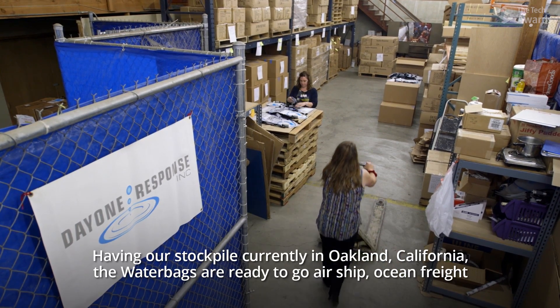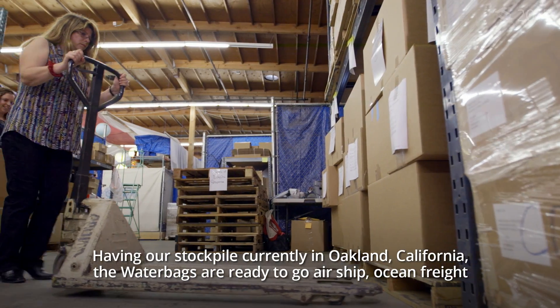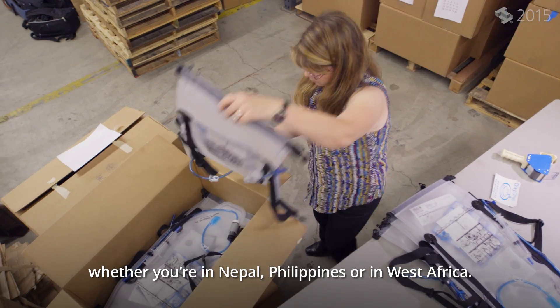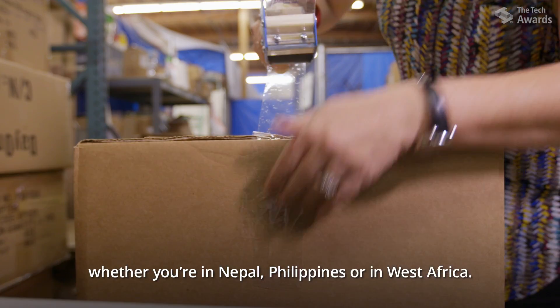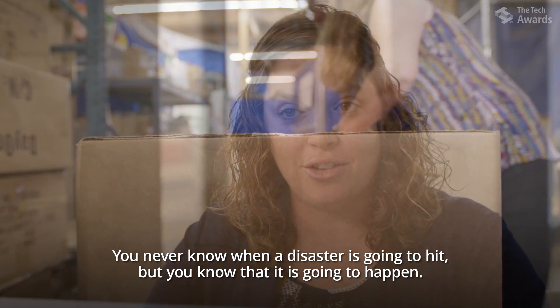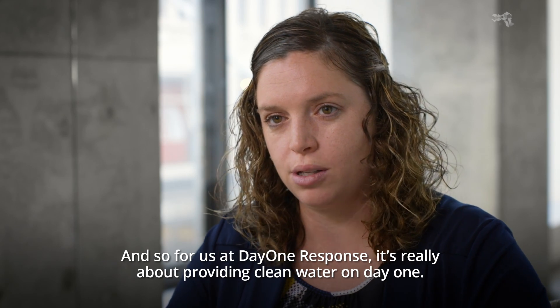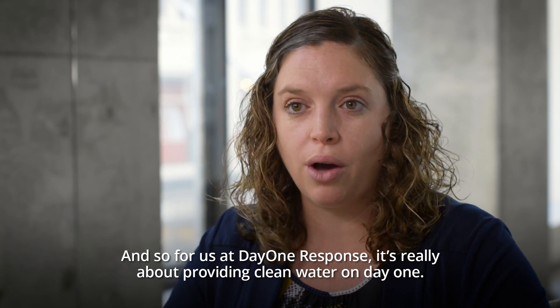Having our stockpile currently in Oakland, California, the water bags are ready to go by airship or ocean freight — whether you're in Nepal, the Philippines, or West Africa. You never know when a disaster is going to hit, but you know that it is going to happen. So for us at Day One Response, it's really about providing clean water on Day One.